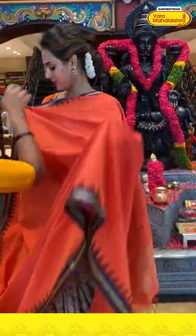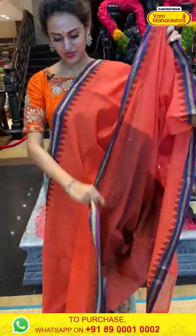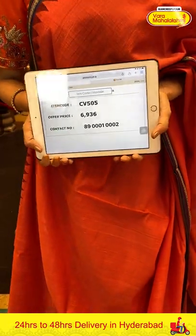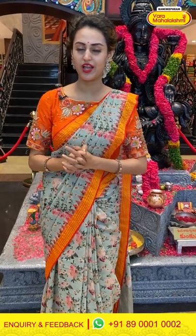Moving on to the next saree — in the colour orange and navy blue. The body is completely plain. The border has florals and leaves with temples. The pallu is a khadi pallu. The blouse is a beautiful contrast with a dark brown colour blouse. The code is CV505 and the price is ₹6,936. To buy this, take a screenshot and ping us on 8900-1002. We have global courier service, international shipping, COD available, and a video calling facility.